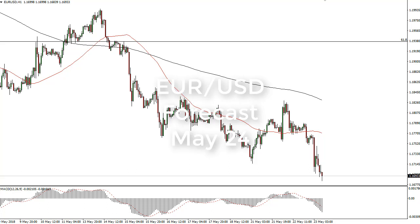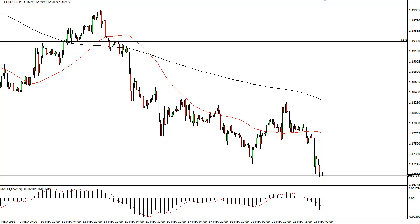From FX Empire, this is Christopher Lewis looking at the euro dollar. You can see that the market has broken down significantly below the 1.17 level — that's a pretty big deal. Ultimately, the market looks likely to continue to go lower after short-term rallies.